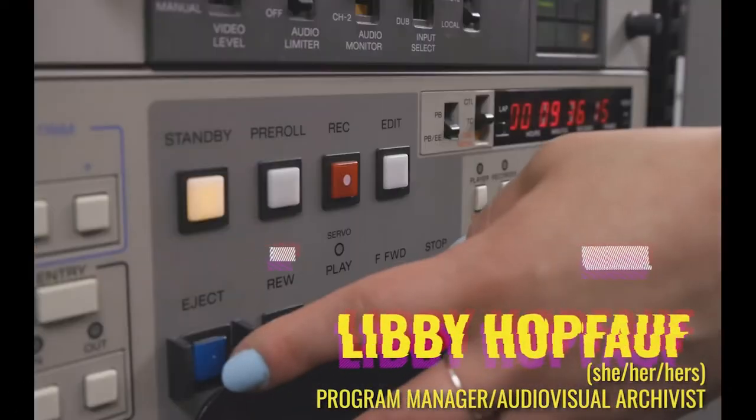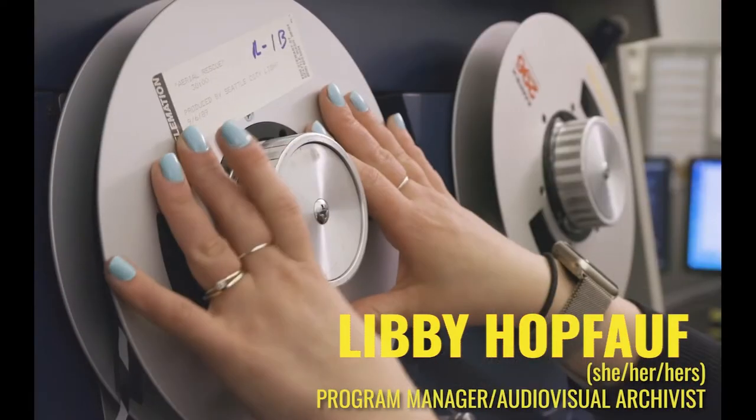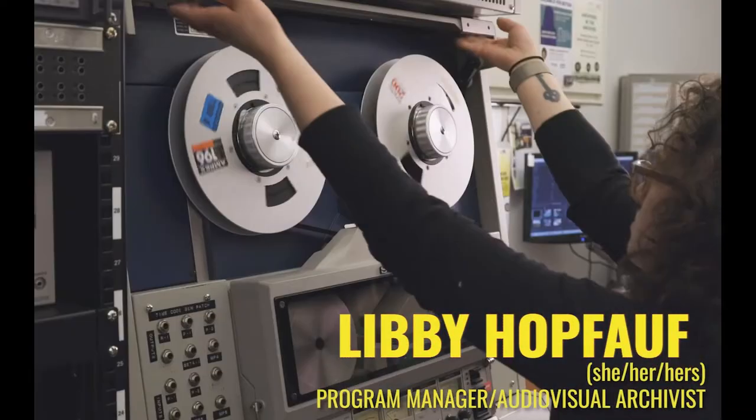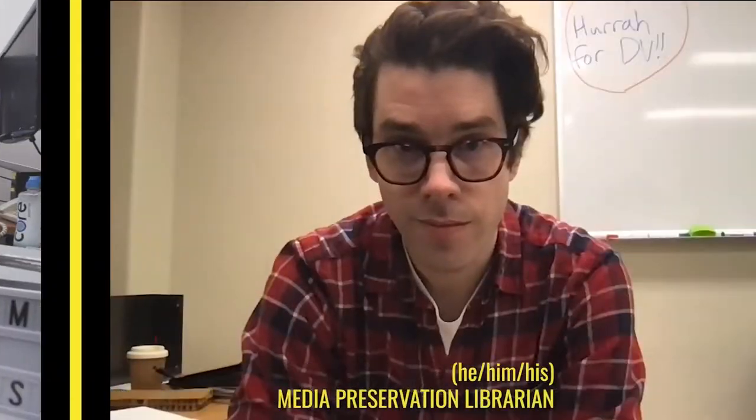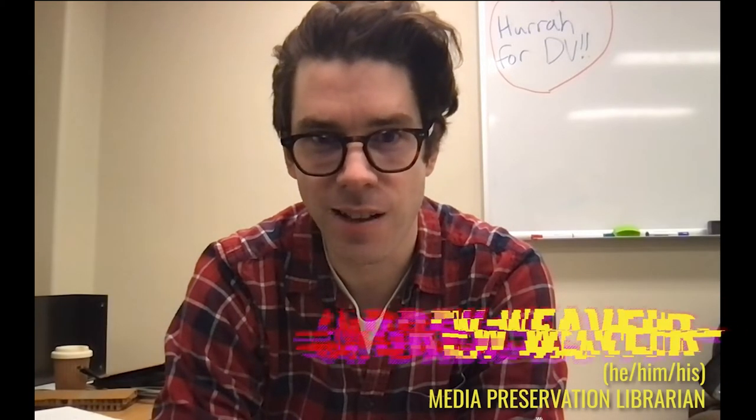Hello everyone, I'm Libby Hoppoff. I'm the Program Manager and Audio-Visual Archivist for Moving Image Preservation of Puget Sound, or MEPOPs, and I'm also the Audio-Visual Archivist for the Seattle Municipal Archives. My name is Andrew Weaver and I'm the Media Preservation Librarian at UW Libraries here in Seattle, Washington.